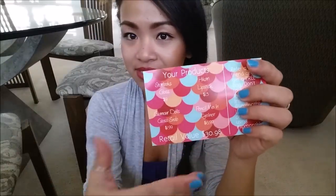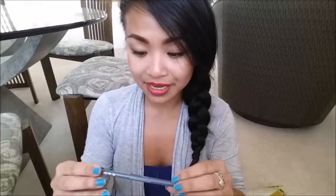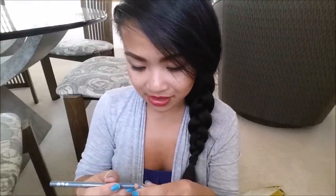There's a synopsis of the products and prices on here. The first thing I pull out is the Pencil Me In Natural Formula Eye Accent Pencil in the color Denim. It is a blue — very creamy. That's actually a really pretty blue, perfect for summer. I like how creamy the consistency is. This comes in three colors and retails for $6.99. I love how it comes with a little sharpener built in. Perfect!